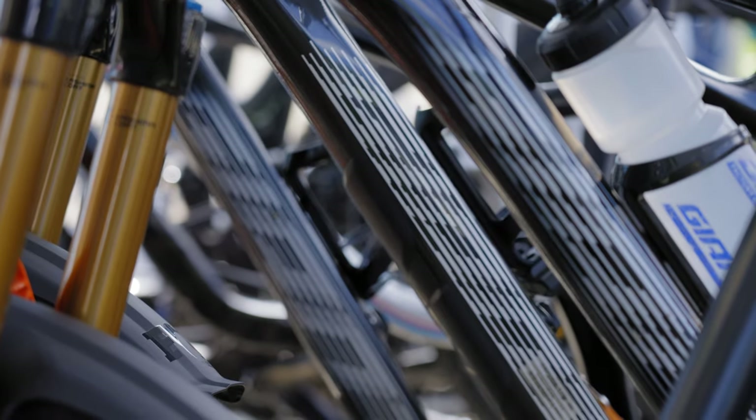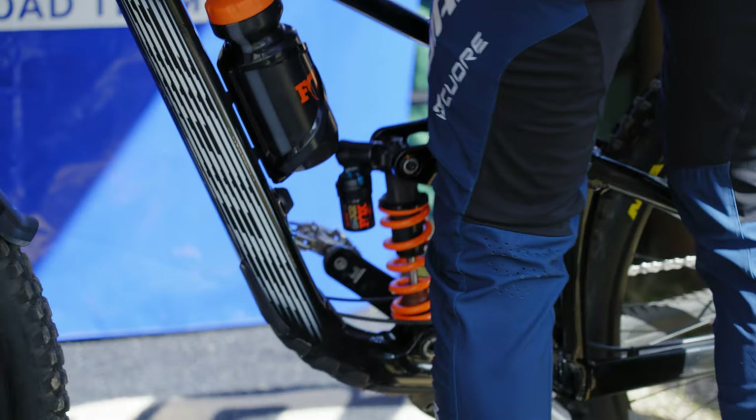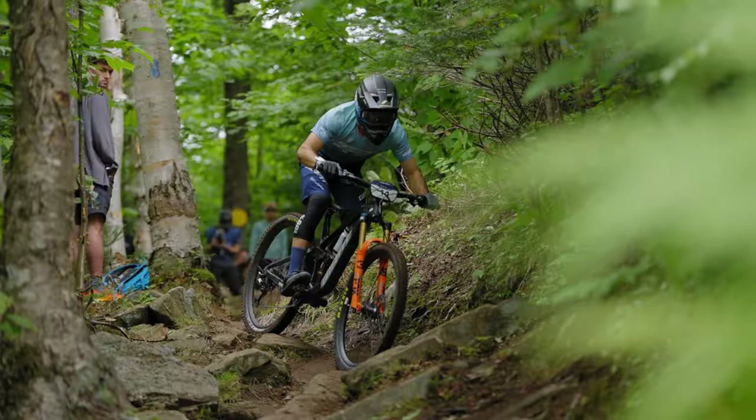We're here in Loulinville, France for the final round of the Enduro World Series on our prototype Rein. This race marks the end of the development process for us, and it's been great having the bike before the season began because we've really been able to see it through an entire EWS season and put it through its paces.